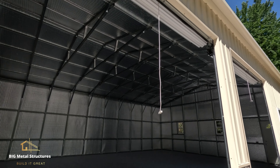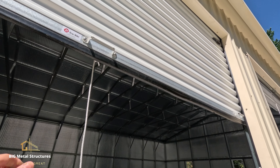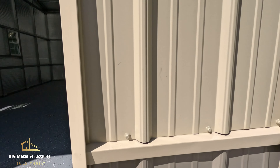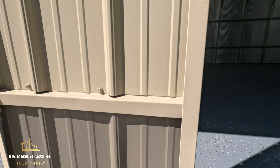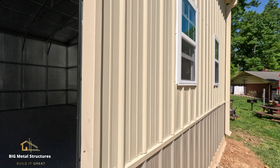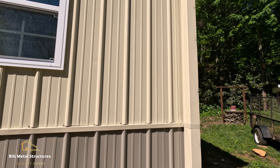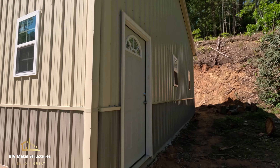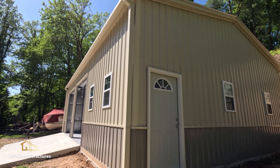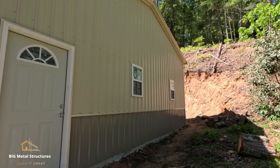You have two 10 by 10 roll-up doors. You can see very nice, precise trim work by our guys. There are two more 24 by 36 inch windows here. You do have the option to have gutters and downspouts on one side or both — completely up to you. This customer actually got them on both sides of his building.